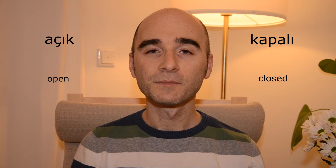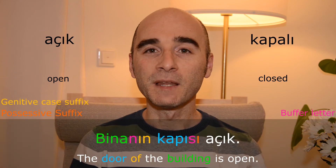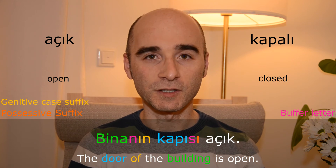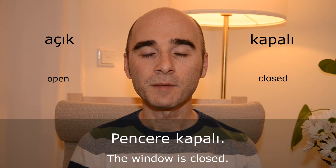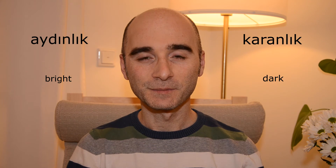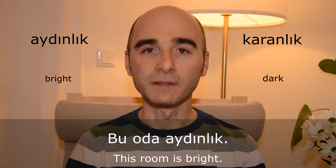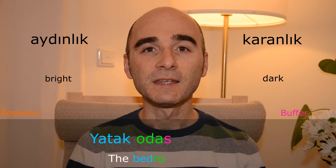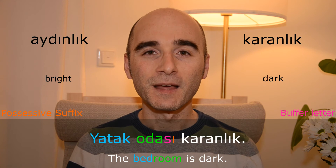Açık — kapalı. Aydınlık — karanlık. Bu oda aydınlık. Yatak odası karanlık.